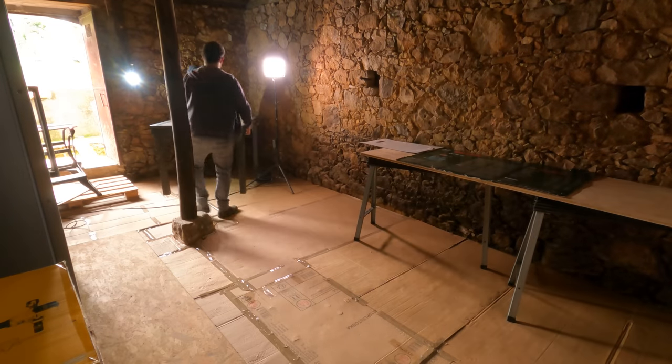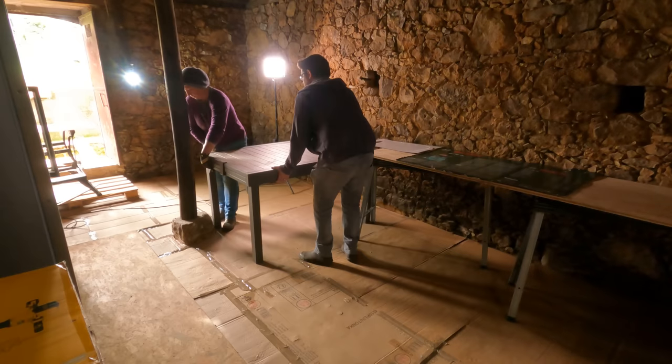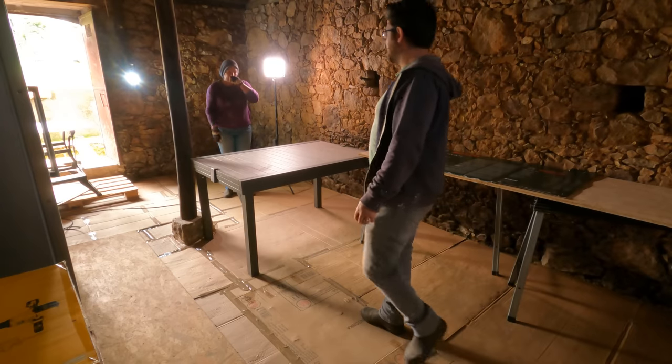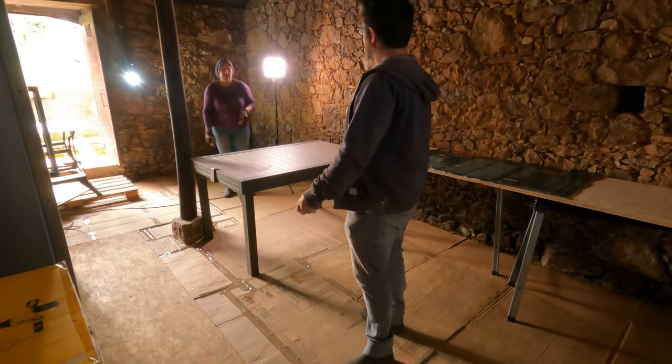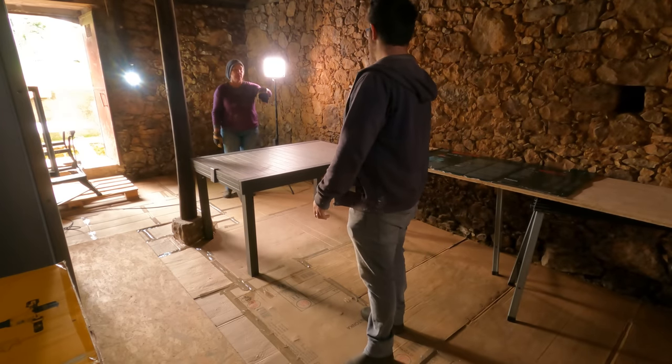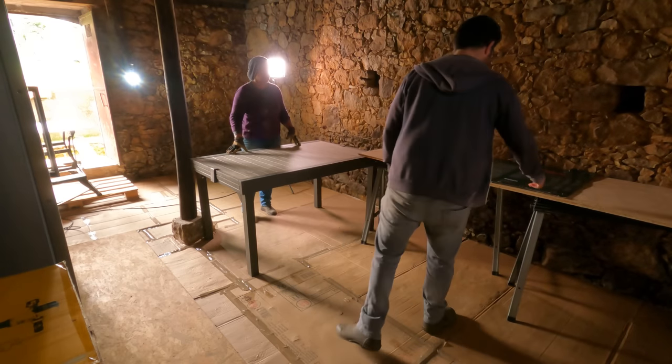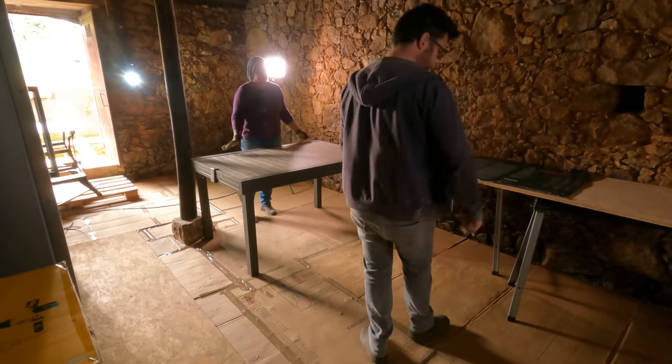I think I preferred it how it was before. I agree. So just back to a big open space in the middle. It's no bad thing having space to move in here — and when the dishwasher door is down, or the oven door is down, or the fridge door is open, you've still got a lot of space.